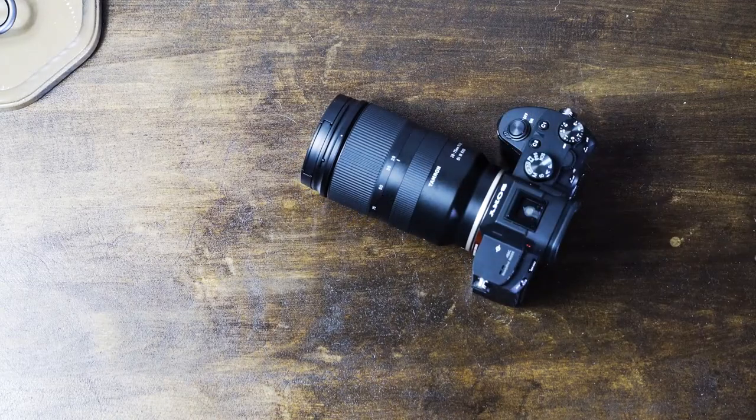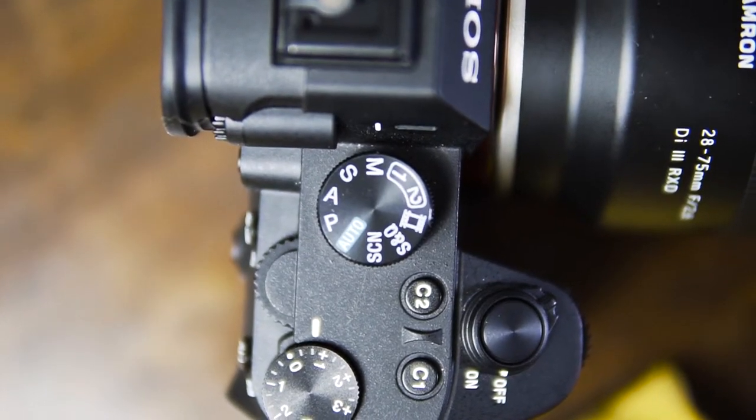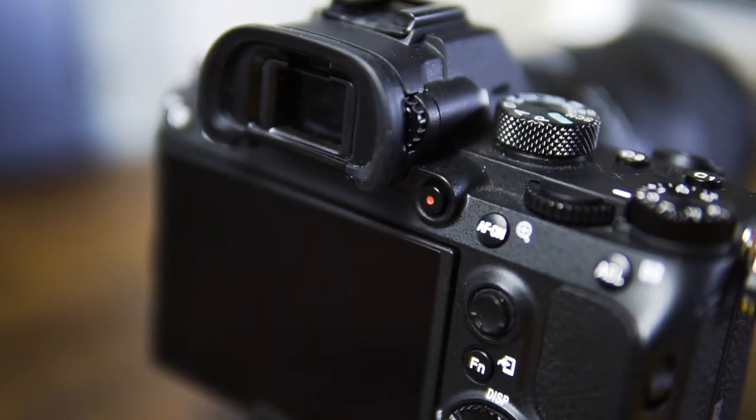First, what we're filming with is the Sony a7 III. The Sony a7 III is my favorite camera as of right now for hybrid shooting — quality pictures and quality video.